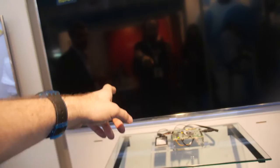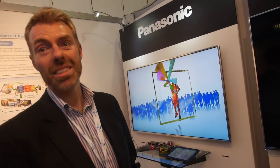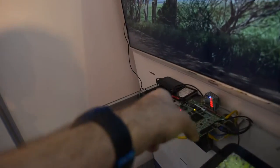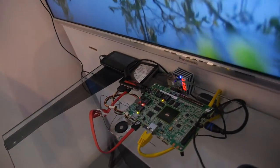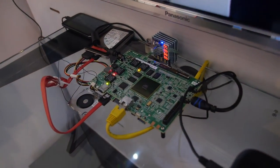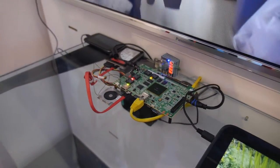Here we're showing the 4K decode. This is specifically for set-top box, media player, IPTV, digital signage — basically anywhere where video is needed.